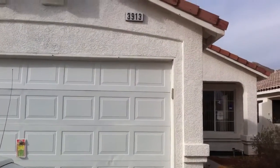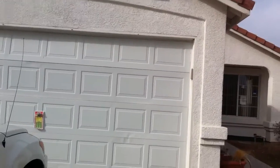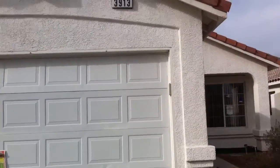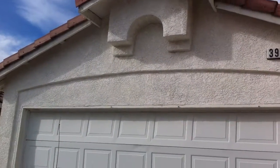This is Jason bringing you another virtual tour of a house sold from TrustySaleMLS.com. Today we're taking a look at 3913 Copperhead Hills Drive.